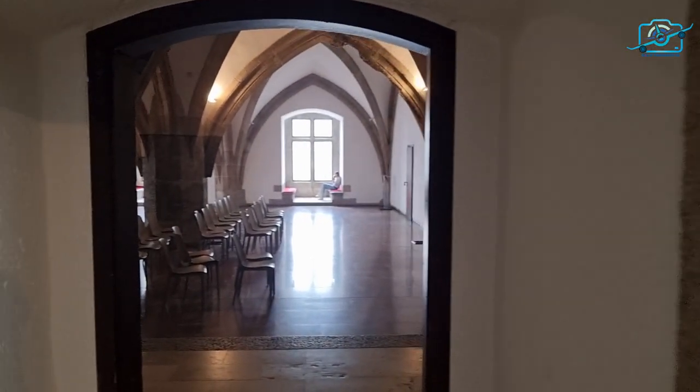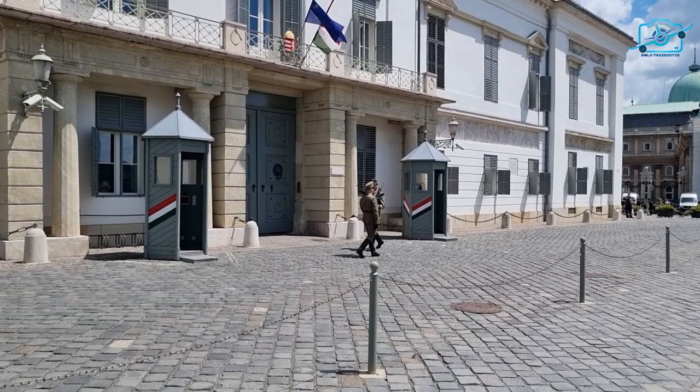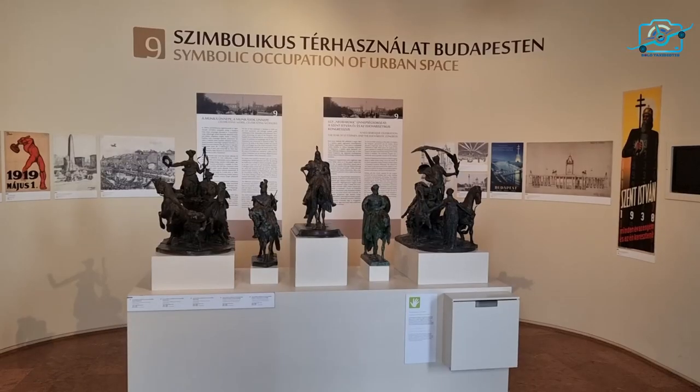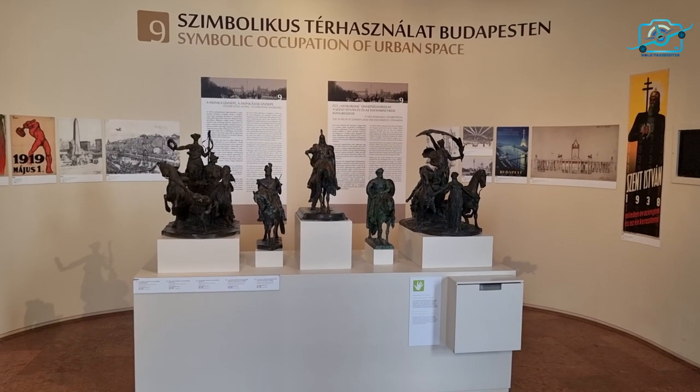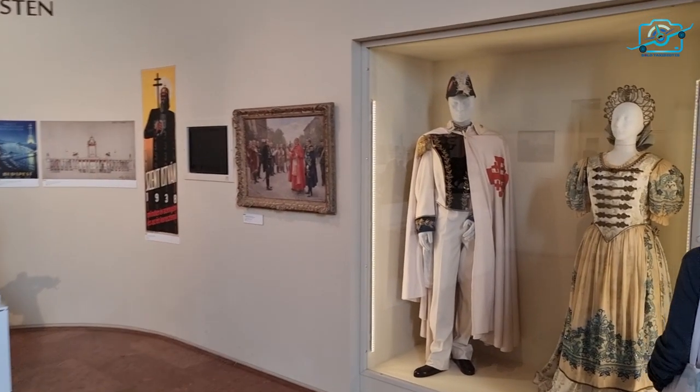Buda Castle has witnessed significant historical events, surviving the Ottoman invasion in the 16th century, enduring the sieges of Buda during the Habsburg-Ottoman Wars, and even bearing witness to the liberation of Budapest in World War II.